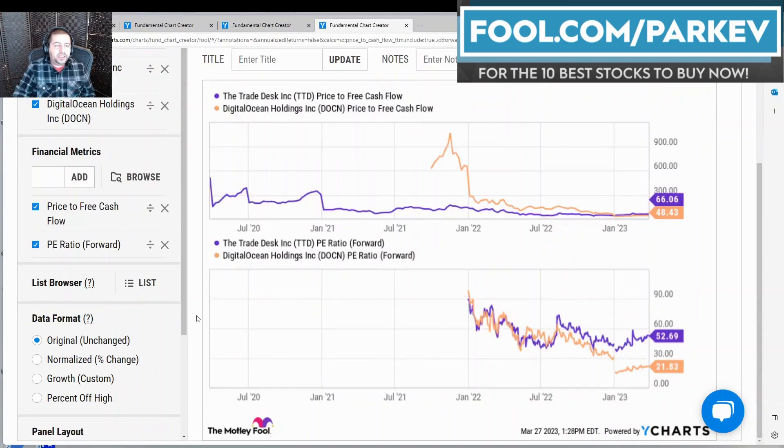Finally, I wanted to compare these two stocks on valuation. I chose to use price-to-free cash flow and the forward price-to-earnings ratio. Looking at price-to-free cash flow, the Trade Desk is more expensive at $66 compared to Digital Ocean at $48.43. And looking at forward price-to-earnings, the Trade Desk is again more expensive at $52.69 compared to $21.83 for Digital Ocean.